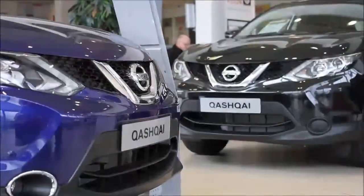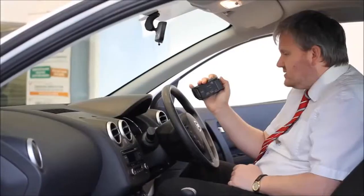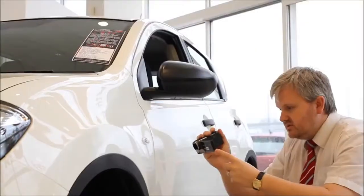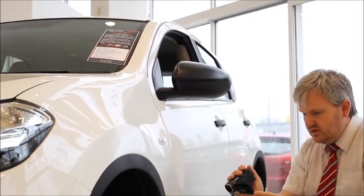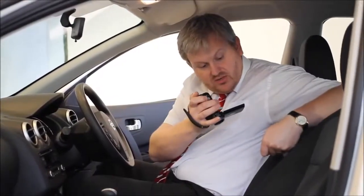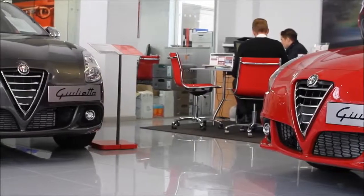Thank you for viewing our short video and we hope you found it informative. If you would like more information or would like to look at any specific areas in more detail, please click the link so we can send you a personalised extended video to your specific requirements. This may take a few hours so please bear with us. At Bessets Garages we pride ourselves on our three pillars.